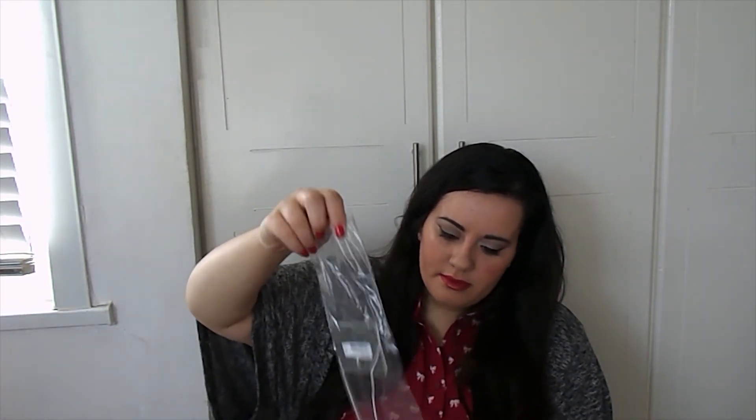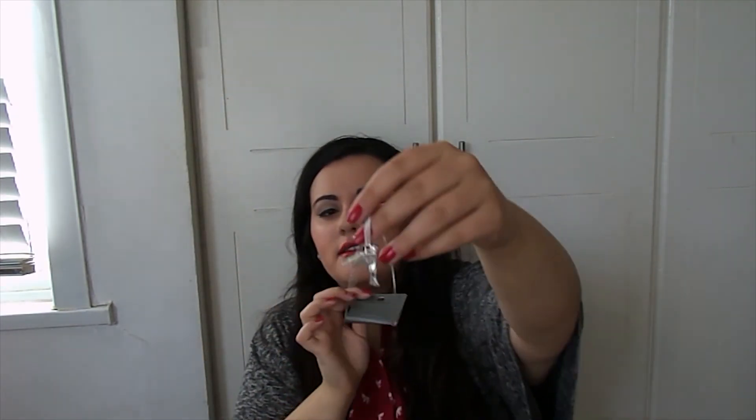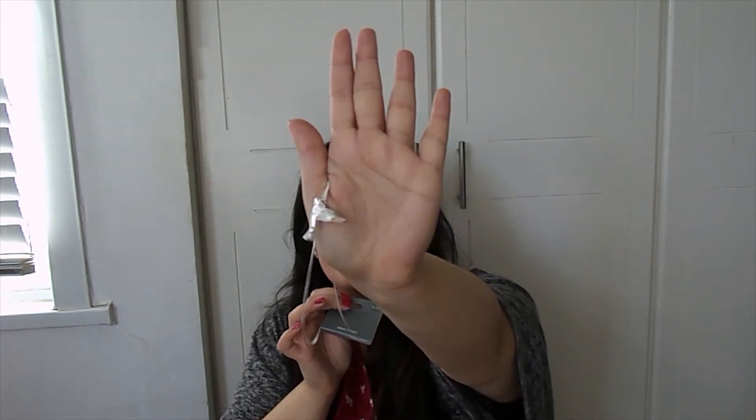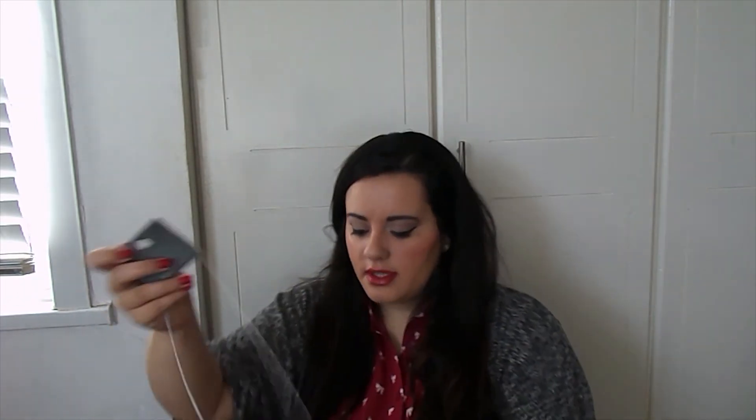And the last thing I got is another birdie thing — it's this necklace with a hummingbird in it. Can you see? And that was £6.50.